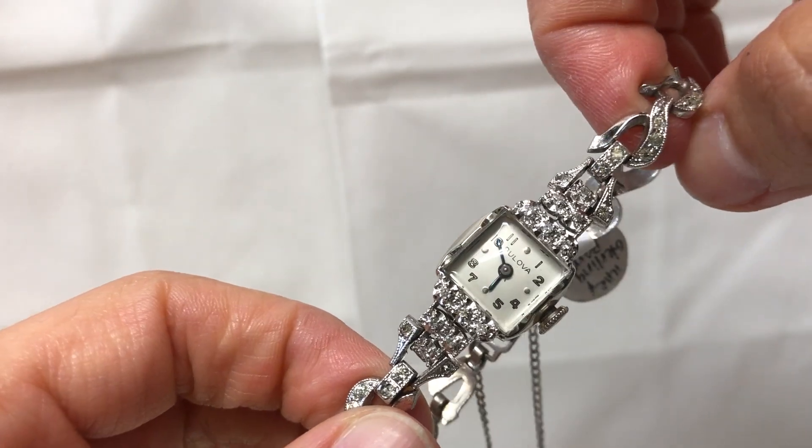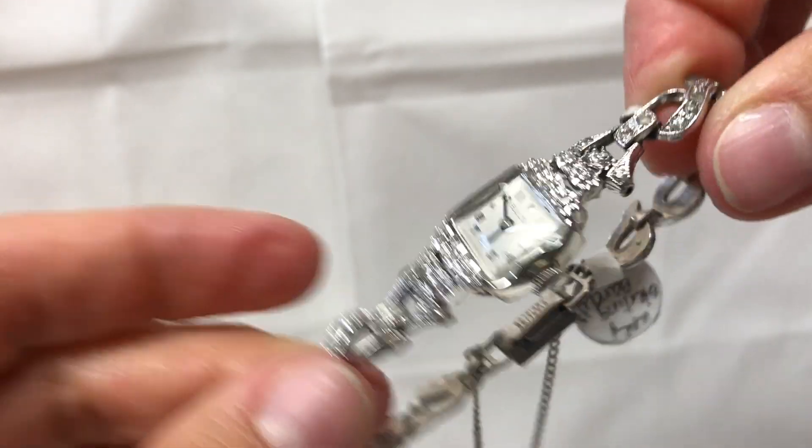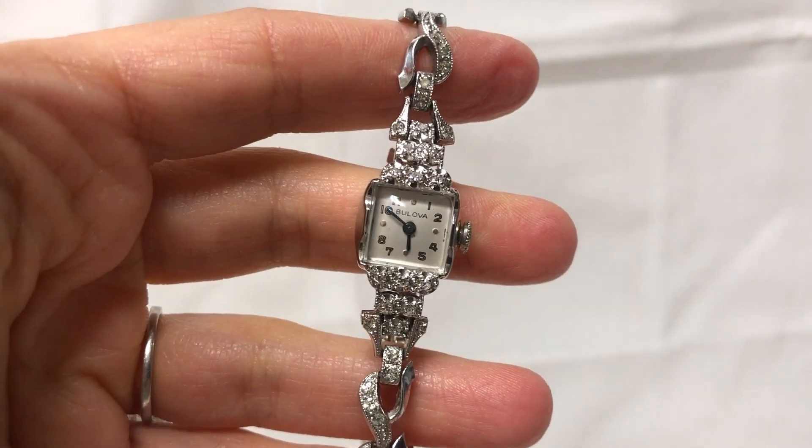This is a manual wind. Please take a look at our other listings.